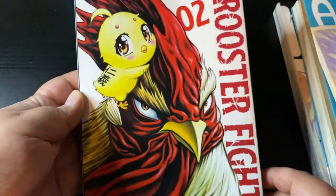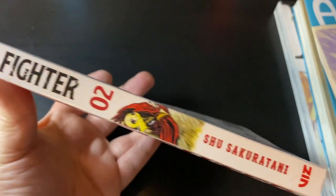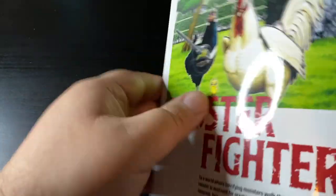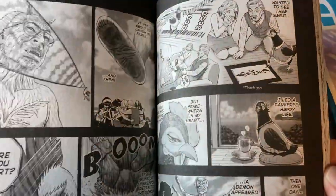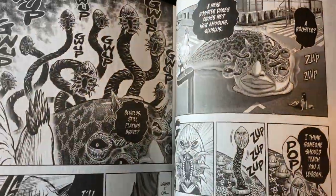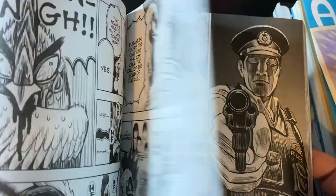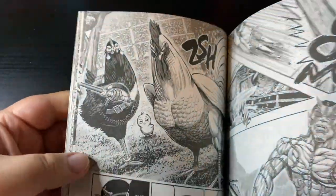Next up is Rooster Fighter volume 2 — super excited about this. I loved volume 1 and I'm up to date with the series. I highly recommend it — it's very tongue-in-cheek, an action parody, super badass, and yes, it's ridiculous, but that's the charm. You follow this rooster who's avenging the death of his sister at the hands of a giant evil kaiju monster, going through Japan fighting creatures and saving the population. In this volume you see more of the supporting cast, especially the baby chick.